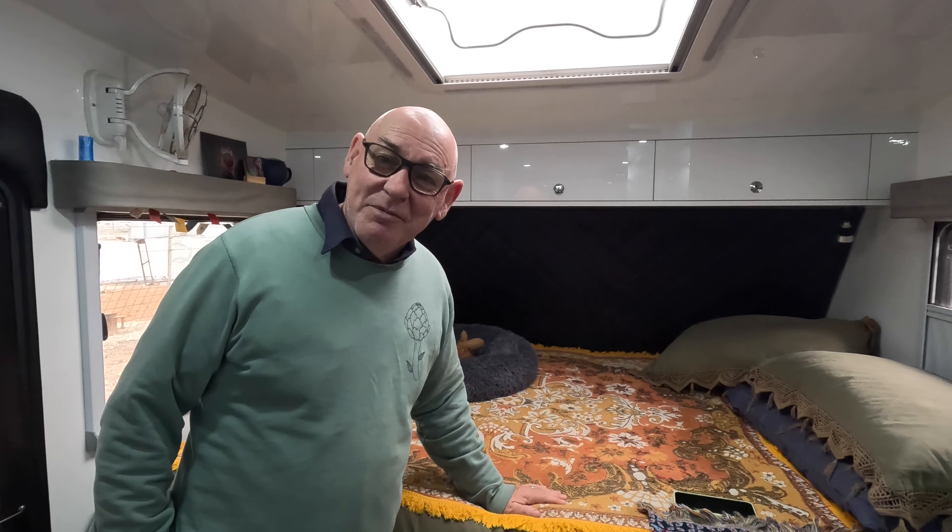We've even set the Lucy Lights up inside a few times to give a nice moody light at night. We did that when it was really cloudy and we'd run our batteries down running Starlink — we turned off all our lights and used the Lucy Lights to conserve power. Worked a treat. We've also swapped out our jockey wheel to a Boss jockey wheel — absolute game changer. We've got a full video on that with installation instructions linked above.